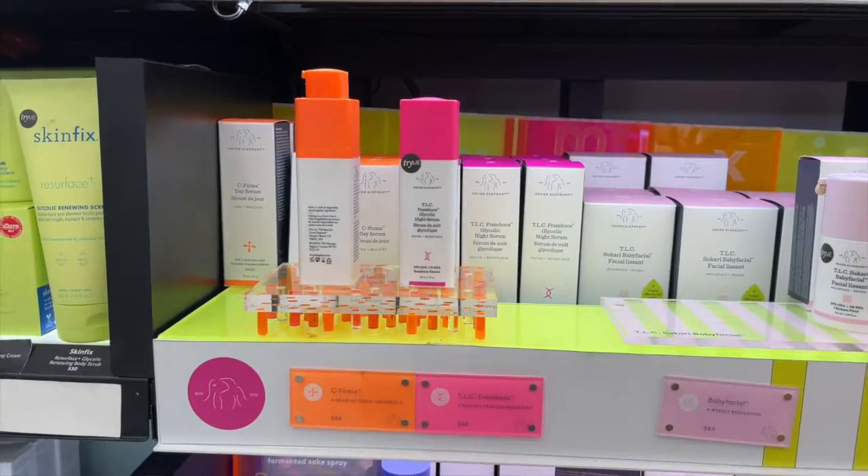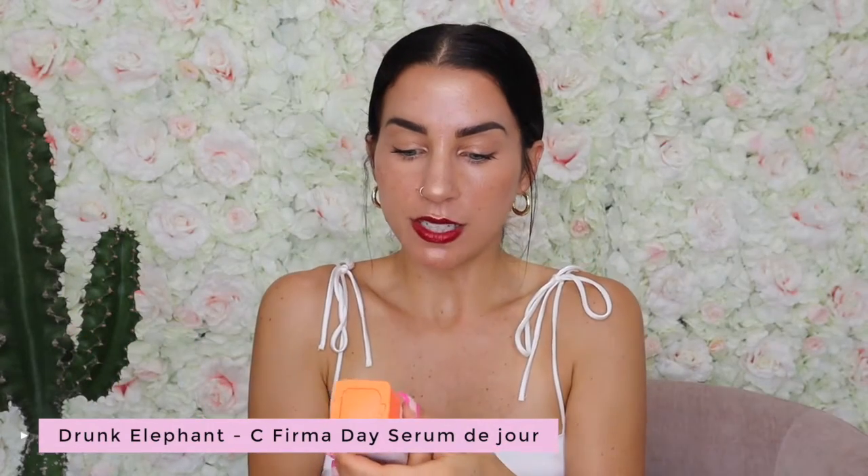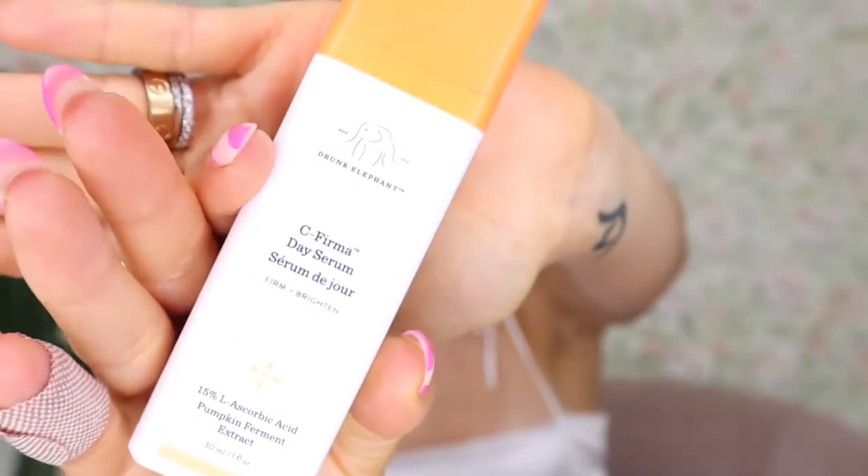Product number two, on the same topic of preventing melasma, dark spots, and hyperpigmentation, is the Drunk Elephant C-Firma Day Serum. This is a 15% L-ascorbic acid vitamin C serum. I've bought it many times before. It is on the pricier side — about $80 for this tube — but it does last a while. It's honestly the best quality vitamin C serum I've found besides the SkinCeuticals one, which is like $160. So the Drunk Elephant feels like a happy medium. If you have one you love that I should try next, please let me know in the comments.